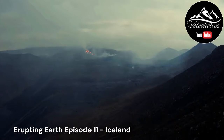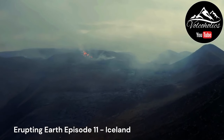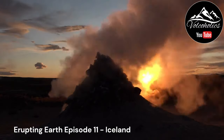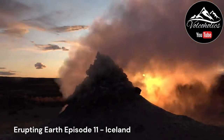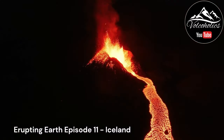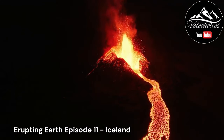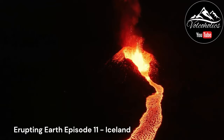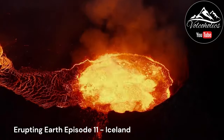Iceland's formation can be attributed to a combination of geological processes. The island is primarily the result of hotspot volcanism, where a mantle plume beneath the Earth's surface generates an upwelling of magma. Over millions of years, repeated volcanic eruptions and the accumulation of lava flows have built the landmass we recognize as Iceland today.